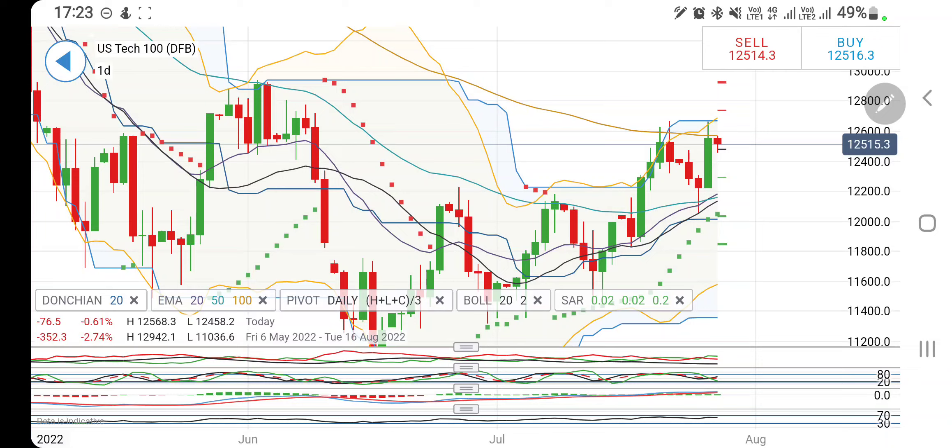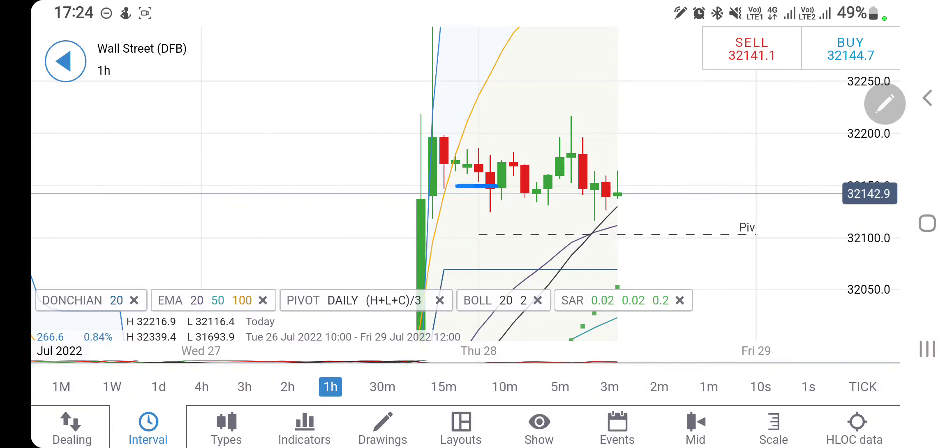On the downside, till the time it trades below 12,560, one can remain short and expect 12,480 first, then 12,440 as the next target. It can try to breach 12,380 also — below that it is going to crash heavily. Trade with caution, trade with a strict stop loss.